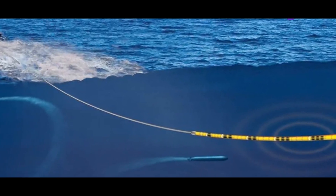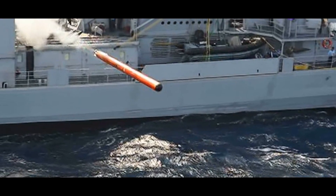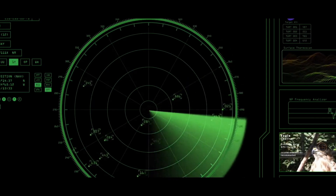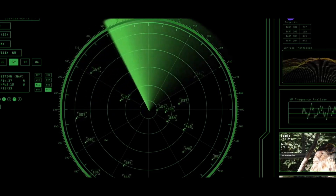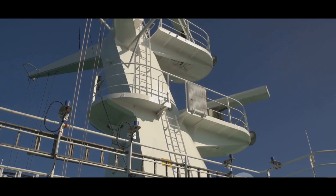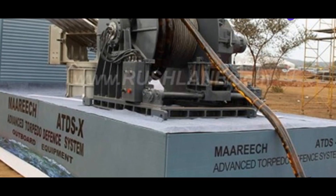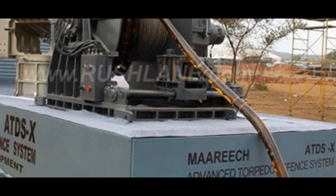Its primary role is to detect and neutralize incoming torpedoes. Mareach has a detection range of up to 10 kilometers — roughly 6.2 miles — meaning it can spot an incoming torpedo from quite a distance. Once it detects a threat, Mareach springs into action in as little as 2 to 3 seconds. In the time it takes to tie a shoelace, Mareach can already be responding to an incoming torpedo, providing rapid protection for the ship.